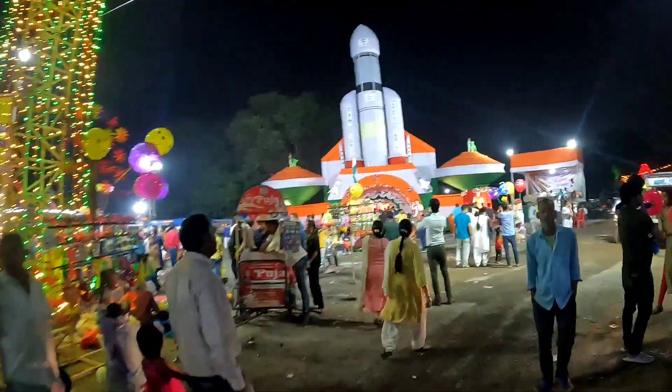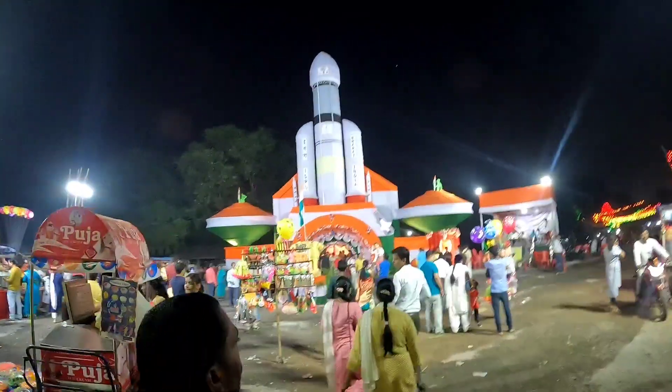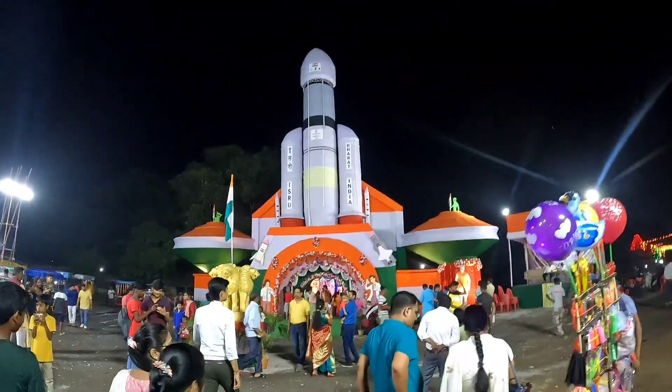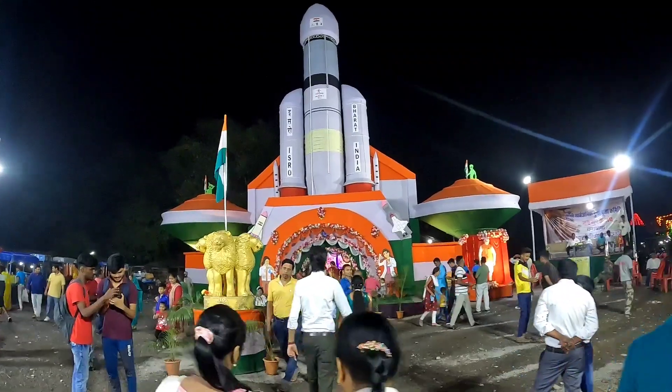My friends, there is another pond here. You can see it here. This is the theme of Chandrayaan. It is a very beautiful pond. Let's go inside.